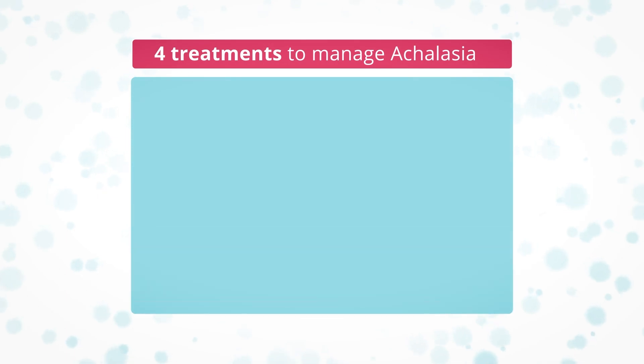There are currently four treatment options to manage the symptoms of achalasia. These are in addition to changes to diet and lifestyle. There is currently no cure for achalasia, but treatment can significantly improve symptoms for most people.